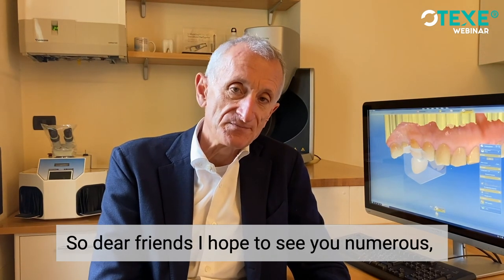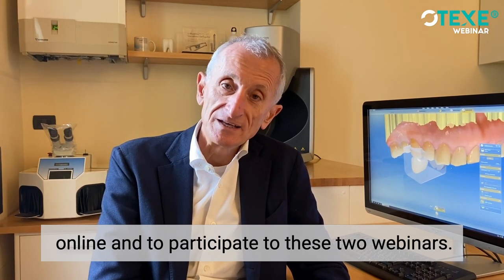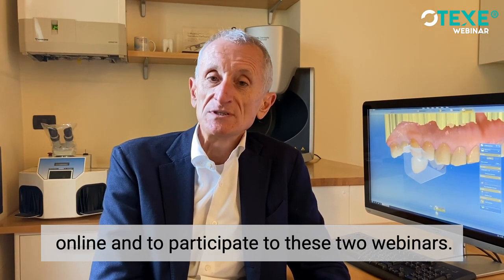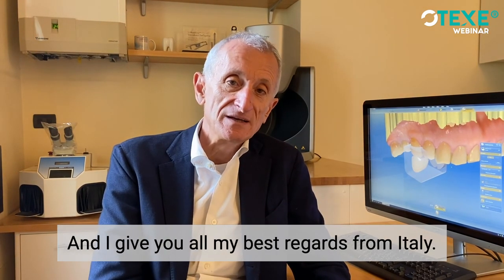So dear friends, I hope to see you numerous in the webinars online. Do participate in these two webinars. I give you all my best regards from Italy. Arrivederci!